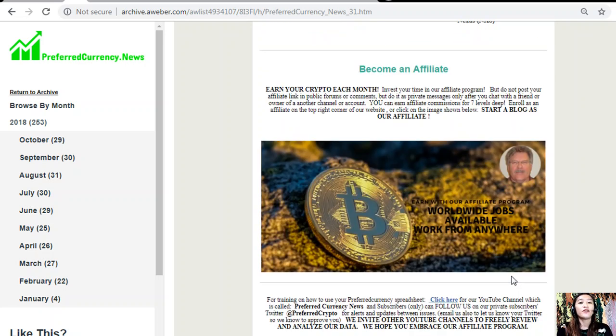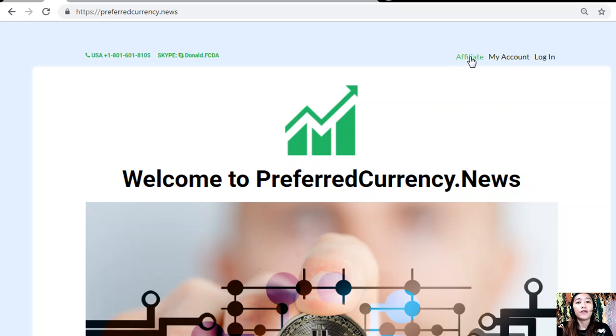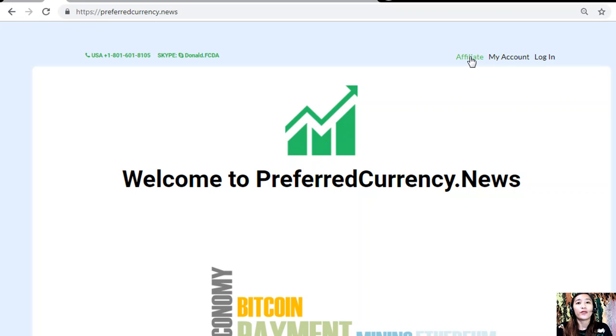We also have an affiliate program — you can become an affiliate for preferredcurrency.news and earn crypto each month. You can invest your time in our affiliate program and earn affiliate commissions for several levels. It's very easy: click on the image in your newsletter or go to preferredcurrency.news, click on the affiliate tab in the upper right corner, enroll, do your first blog, and earn your crypto.